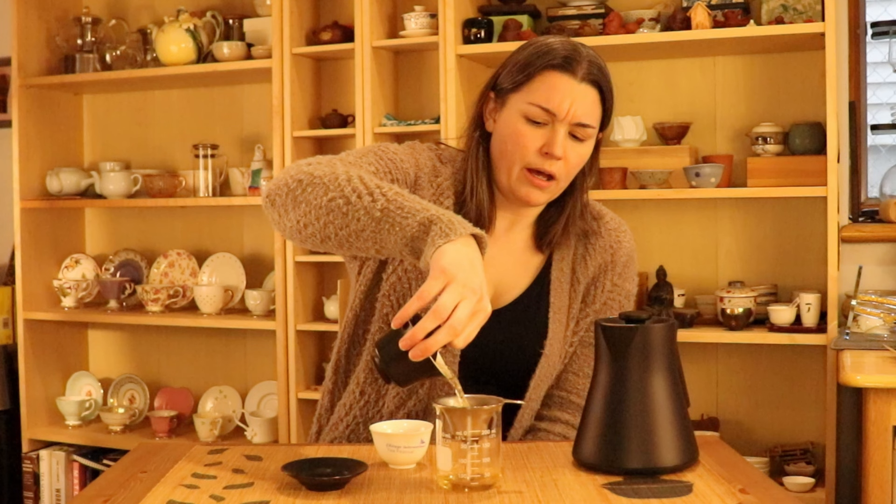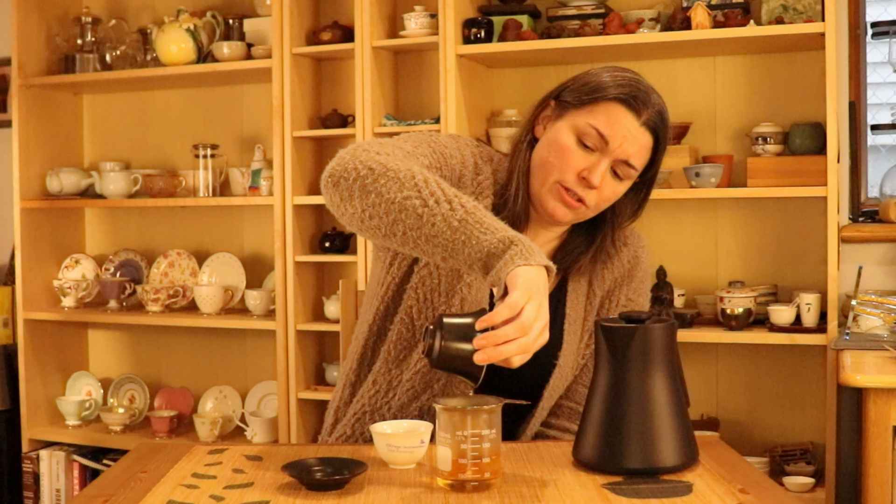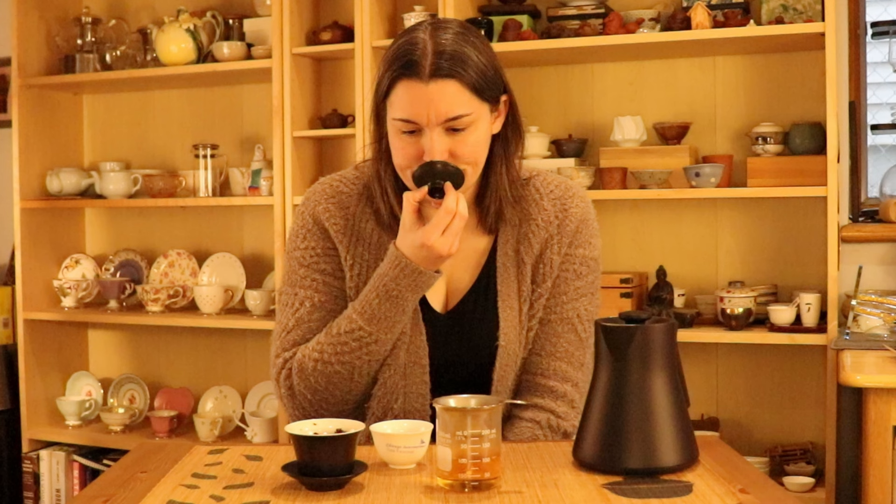Once you're ready to pour, you want to make sure your gaiwan lid opening is fairly small. You can also use a filter like this one, but the leaf pieces are fairly small so you want to make sure you're going to catch all of those. Go ahead and give your gaiwan lid a sniff — you definitely get a lot of the aromas of the tea lingering on the lid after brewing.